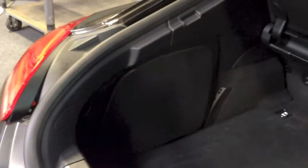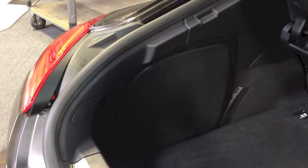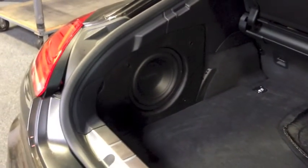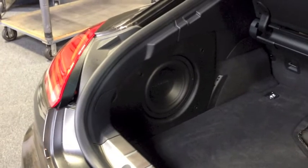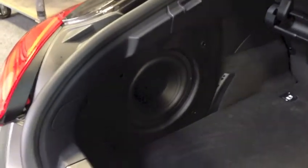You can see here we have the custom subwoofer enclosure built into the left-hand side of the car. We have a metal mesh grill over it and an enclosure that holds an Arc Audio Black 10 in about a three-quarter cubic foot sealed enclosure. The enclosure has been wrapped with leather on the front side.